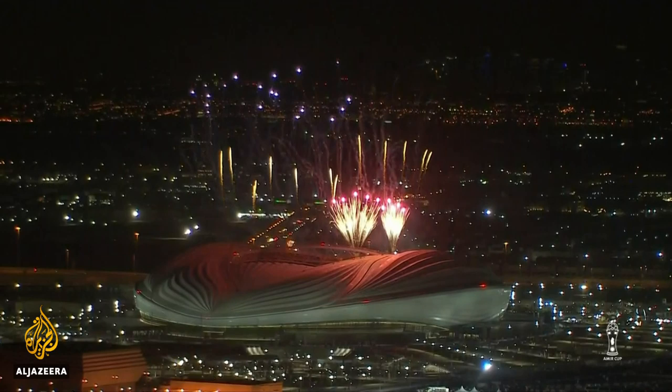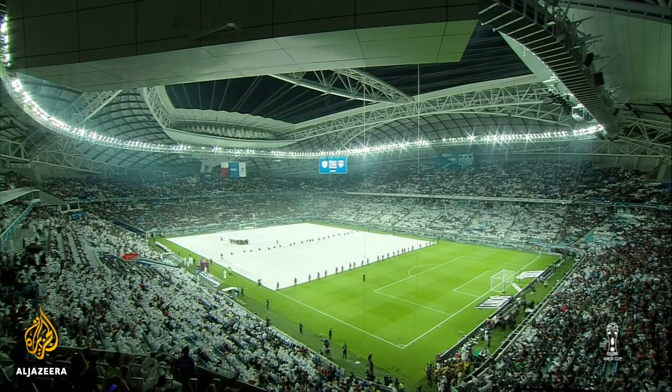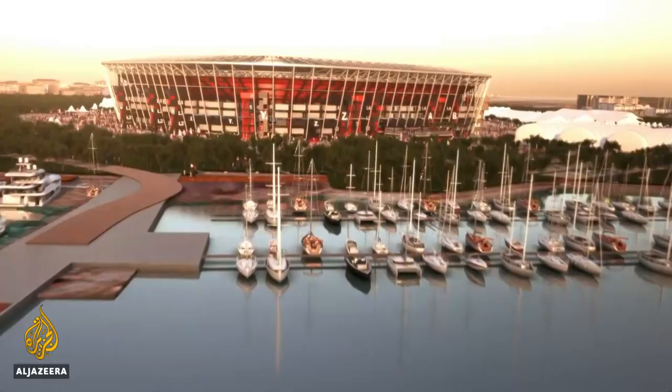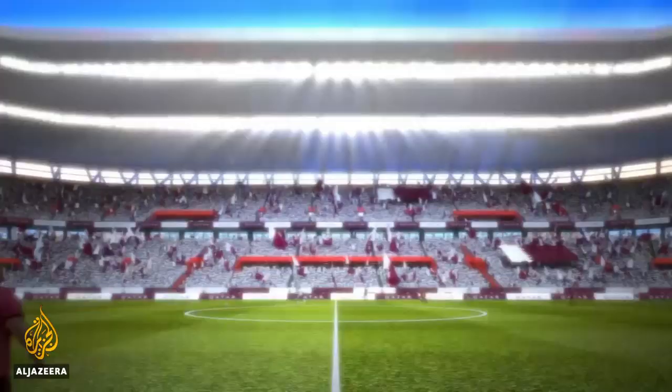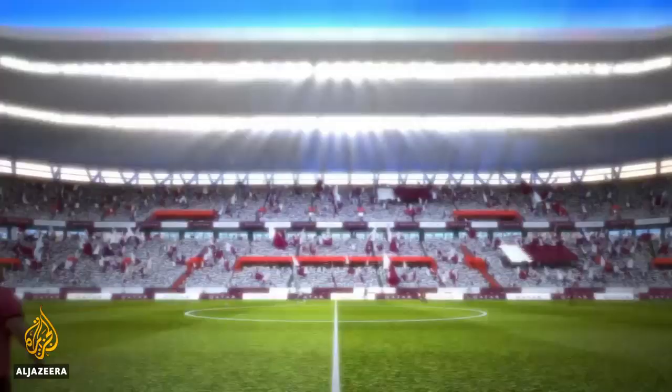Qatar has already delivered one of its World Cup venues this year, the Al-Janoob Stadium in Al-Waqra. Those behind the Ras Abu Aboud project say it will cost 20 percent less than other traditional stadiums, and piece by piece, along Doha's waterfront, it's starting to come together.